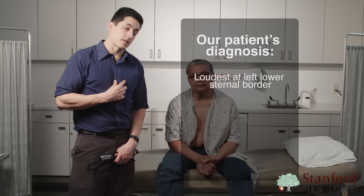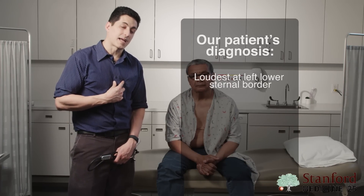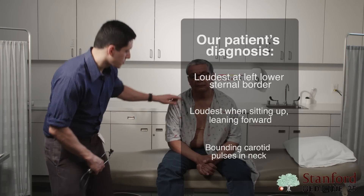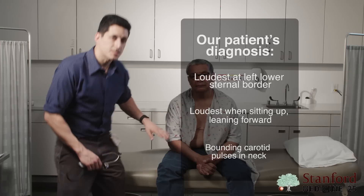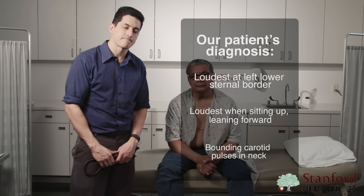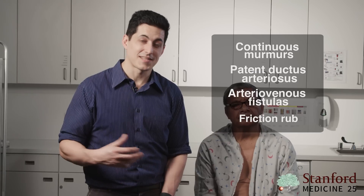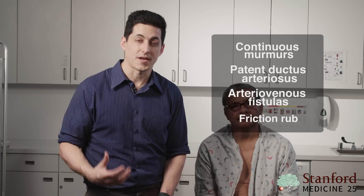Mr. Garcia has a murmur loudest at the left lower sternal border, loudest when sitting up and leaning forward, and associated with bounding pulses in his neck. This is clearly the murmur of aortic regurgitation by exam alone. Also look out for continuous murmurs caused by things such as a patent ductus arteriosus or arteriovenous fistulas, and friction rubs, which have both a diastolic and systolic component but a much more grainy quality.